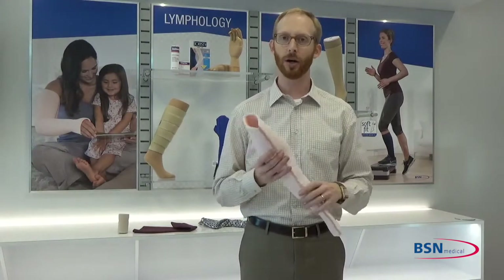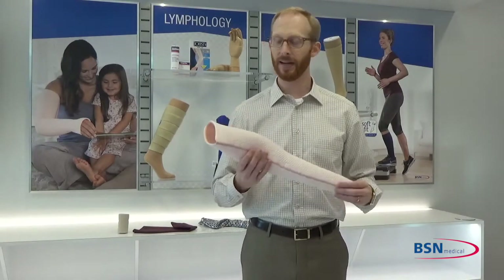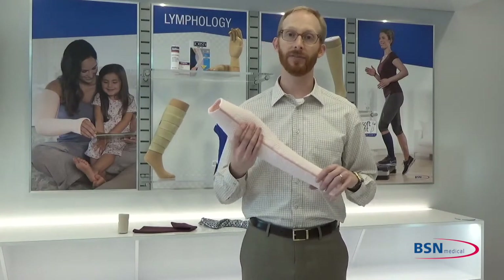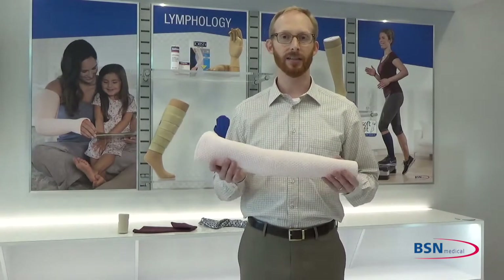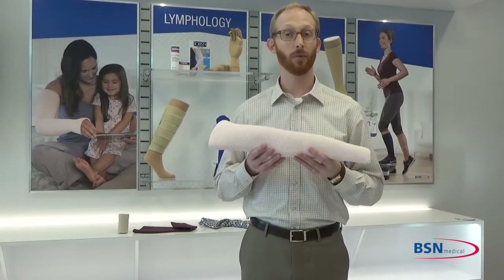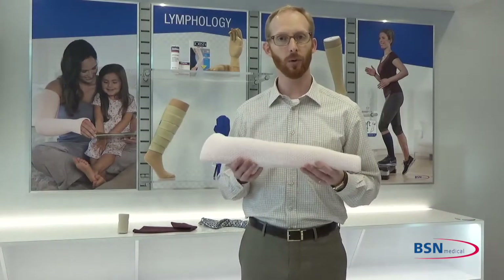We think this will address many of the concerns patients have with their current nighttime routine. The Jobst Relax garment is offered in arm sleeve, arm sleeve with integrated gauntlet, knee high, and thigh high. Upper extremities are offered in 15 to 20 mmHg compression, and lower extremities are available in either 15 to 20 or 20 to 30 mmHg. These levels were chosen because we understand that a body at rest has a lower internal pressure than a body that's active and standing vertically, so we can achieve nighttime lymphedema management with a lower level of compression.